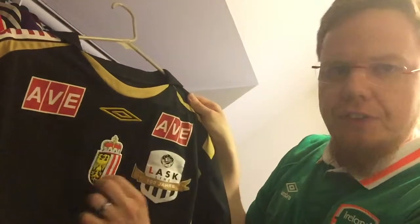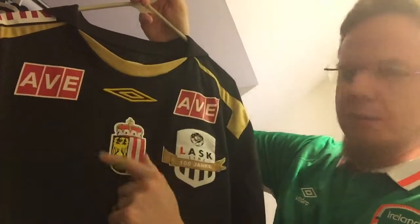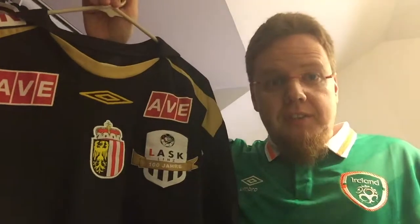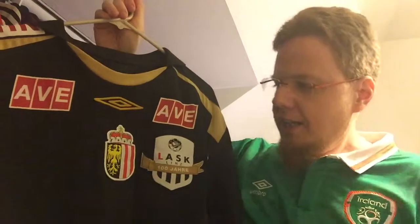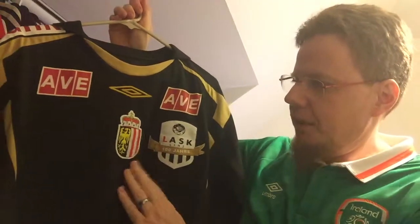I like that the crest is stitched — it's a cloth that's stitched on. Around this time they started putting the Upper Austrian coat of arms in there. LASK being the team not only of Linz but of Upper Austria, this makes a whole lot of sense. I absolutely love this edition — it's still big; these days it's a lot smaller, but I love the big crest here.